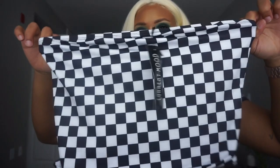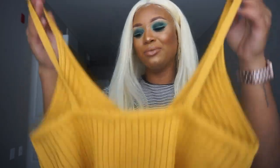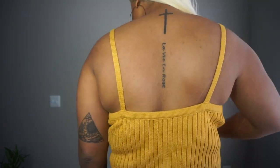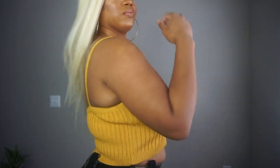I also got another tube top in a checkered print which is super cute — really good quality, not see-through at all. The next thing is this cute knit crop top. Mustard is my color — I love it. I'm going to be wearing this all summer, so if you see me on Instagram every day in this, you've been warned. This is probably my favorite item out of everything. It's so comfortable and fits so well. I got a large in this — it's perfect.